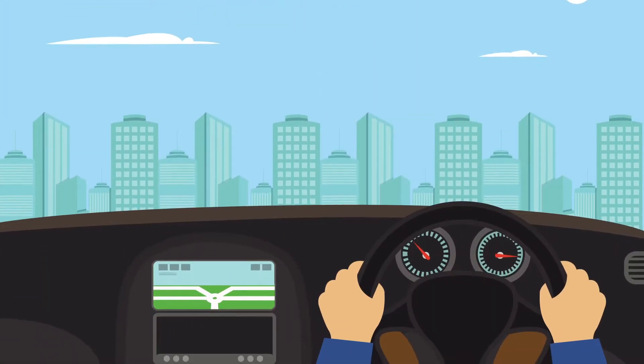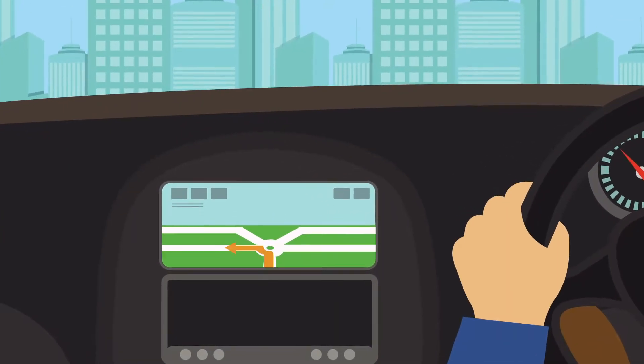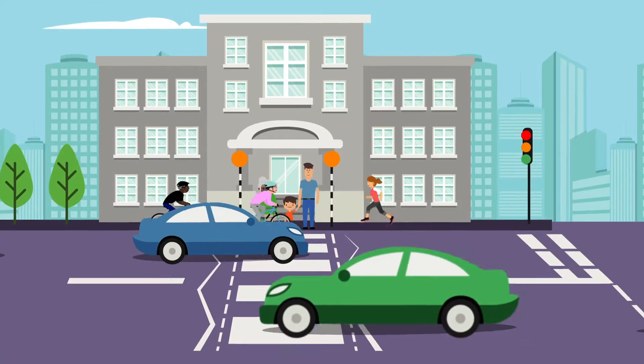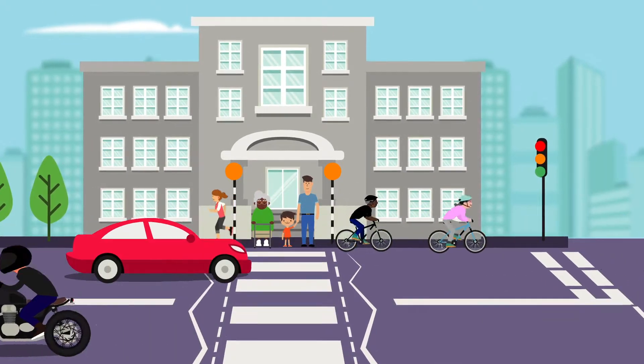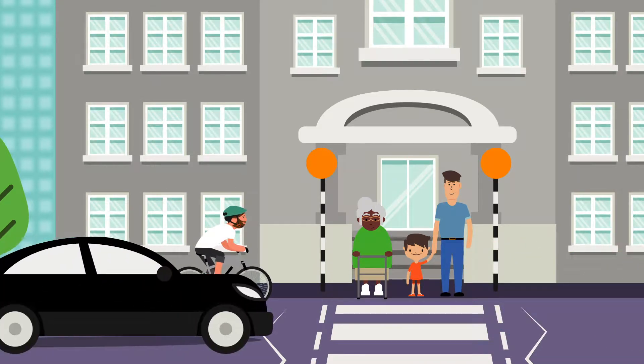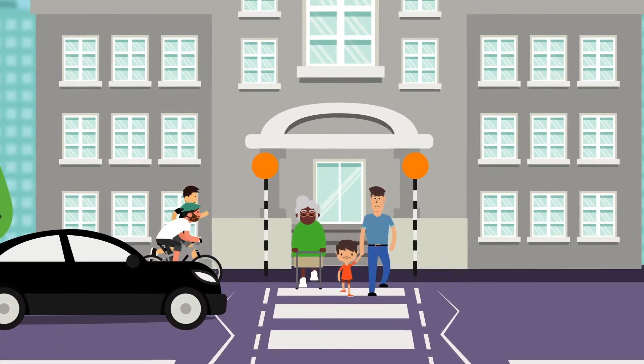Being a smart driver is not just about having the latest gadgets and being skilled at parallel parking. It's about being responsible and considerate for everyone you share the road with and doing everything you can to make roads safer for the people who are most at risk of getting hurt.